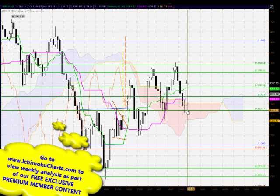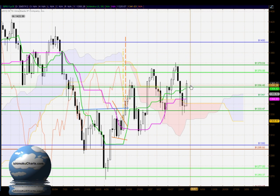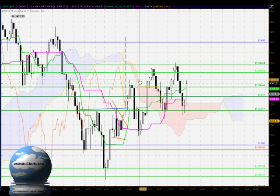That 1333 area is one I've highlighted quite often as important. Today the buyers have come back into this market very strongly and taken control, showing very strong commitment. They've made a very large amount of net bullish progress on the day between the open and the close, as evidenced by the large body on this candle. The market has traded up through the 1347 and the 1356 areas of resistance and is now trading near a minor resistance level around 1363.